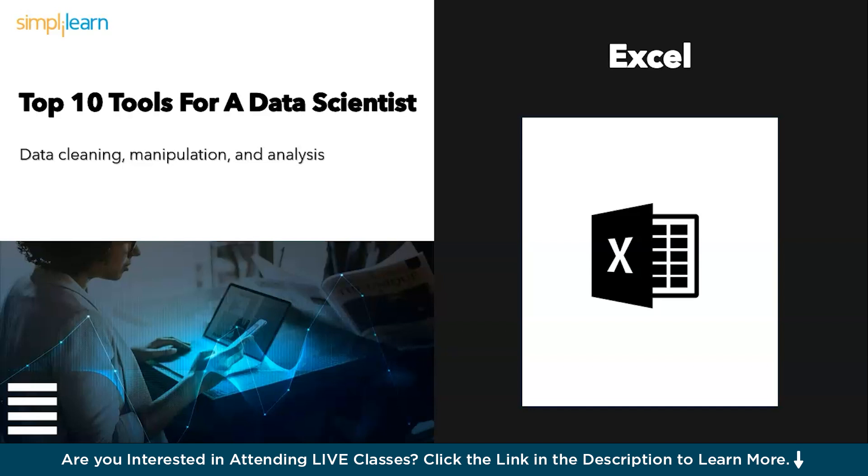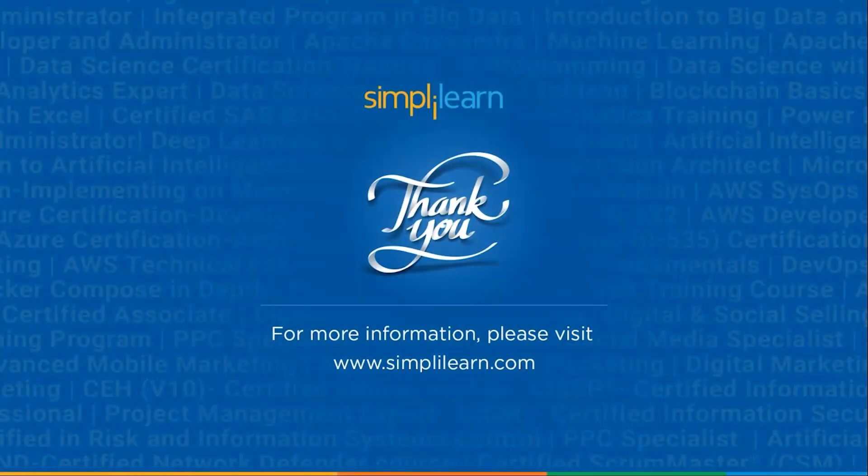Now, the final word — your data science symphony. These 10 tools are just the instruments in your data science orchestra. By mastering them, you'll be able to compose beautiful symphonies of insights from the vast ocean of data. Remember, the key is to identify the right tool for the right job and experiment to find your perfect workflow. And with that, we've come to an end with this session on the top 10 tools for data science in 2024 and beyond.